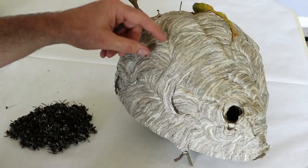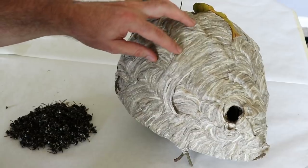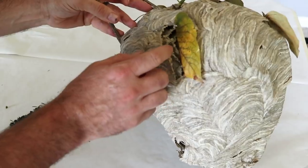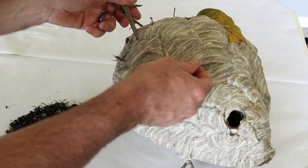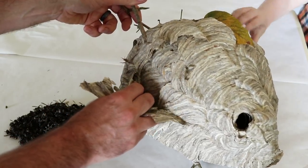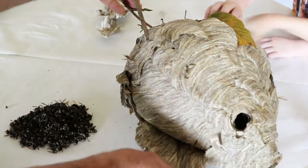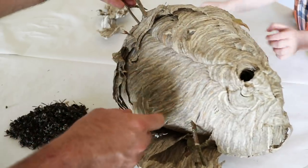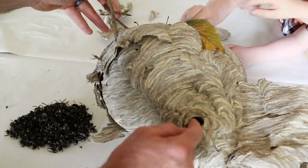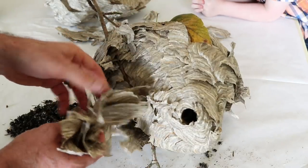The material they make these out of is really interesting — it's like firm paper. You can see the lines where they built this by taking wood fiber and putting it together, and they've built this right around a stick. There are pieces of leaves in here. If you pull that back you can see inside the hive. It's wrapped in layers and layers like a roll of toilet paper, and this is the entrance down here. This thing is at least 10, maybe 15 layers thick.